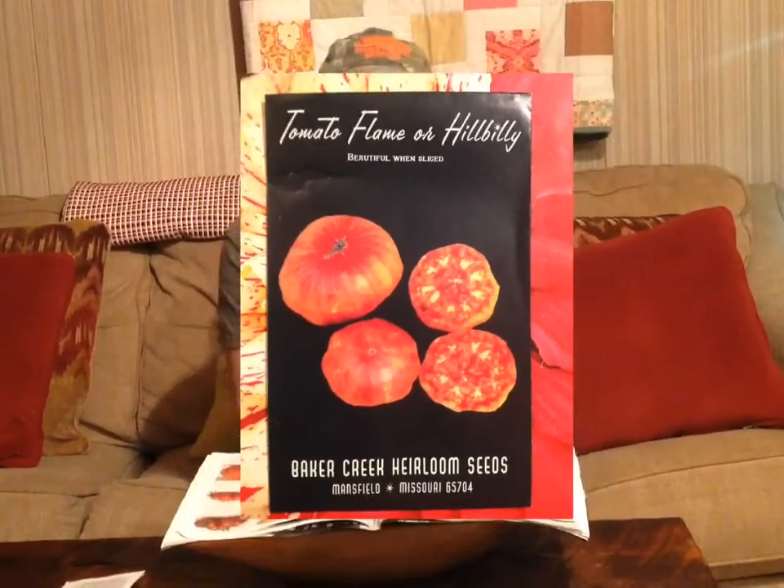Here we have the bi-color tomatoes that we grow. These originated in West Virginia — these are a Hillbilly or Flame. And these here are one of our favorites — these are Gold Medal. The Hillbilly is more of a marbled look inside and out, but the Gold Medal ones we grew last year seemed more controlled, with yellow on the outside and red more inside. These are the closest thing we've found to a variety my wife's grandfather used to grow — they called them yellow red hearts. We can't find the seeds for them anymore, so if anybody out there has or knows of any true yellow red hearts, please let us know.